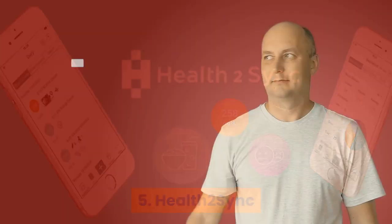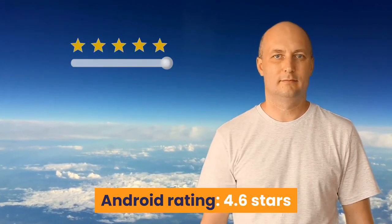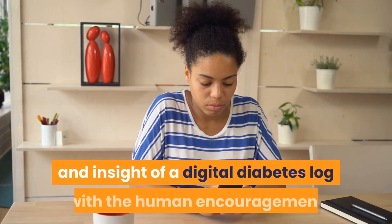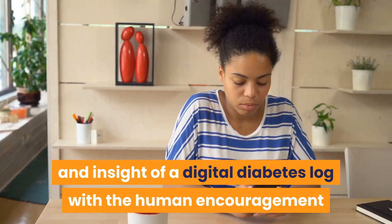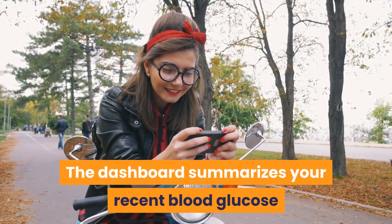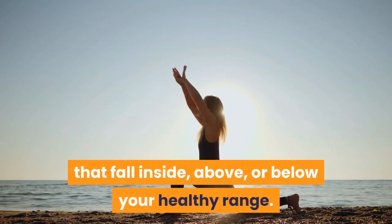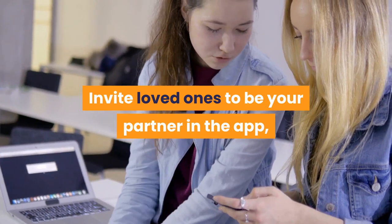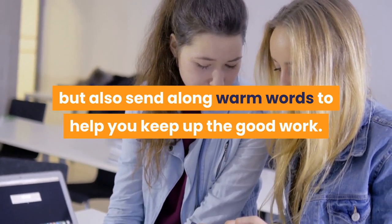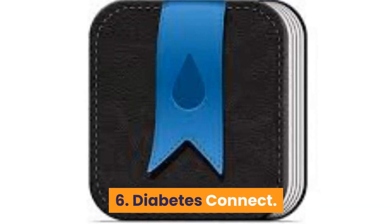Number 5: Health2Sync. iPhone rating: 4.6 stars, Android rating: 4.6 stars. Price: free with in-app purchases. This app combines the convenience of a digital diabetes log with human encouragement. The dashboard summarizes your recent blood glucose history in a color-coded distribution of readings that fall inside, above, or below your healthy range. Invite loved ones as partners in the app — they can review your data and send warm words to help you keep up the good work. The app reminds you that you're not in this alone.